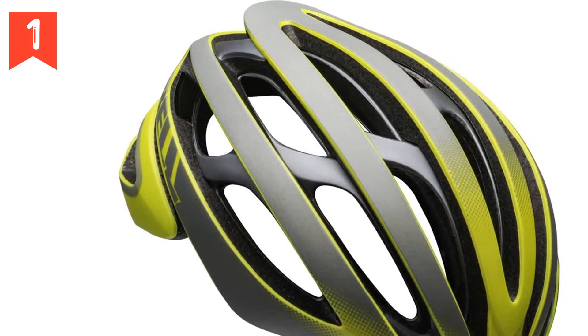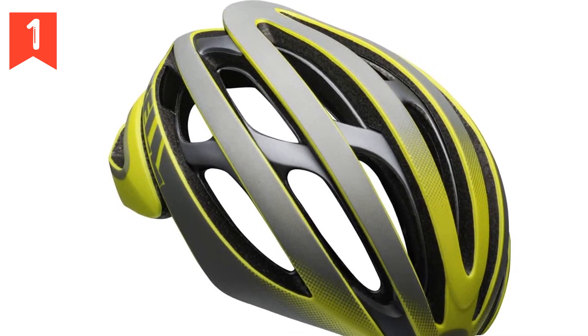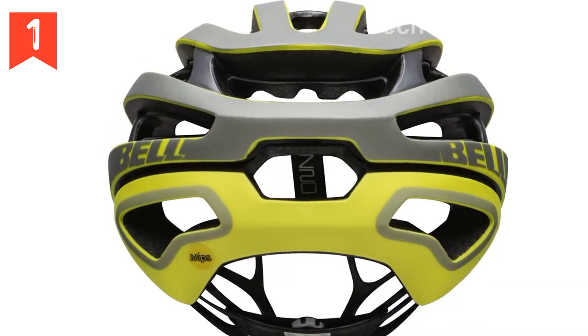Welcome to our video introducing the Bell Z20 MIPS Adult Road Bike Helmet. This helmet is packed with features that prioritize both safety and comfort, making it the perfect choice for all cyclists.